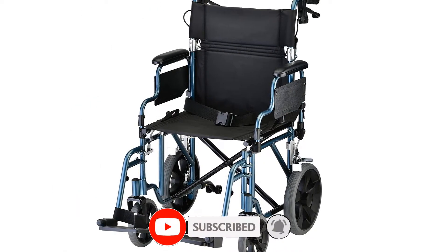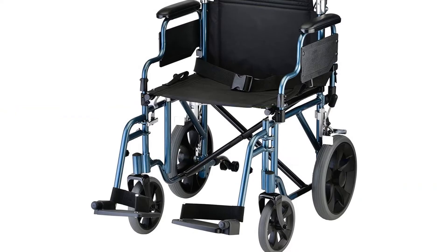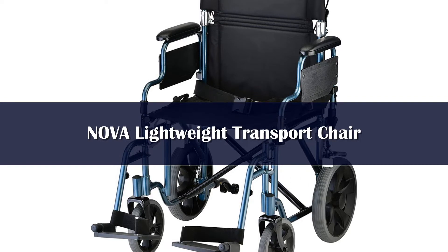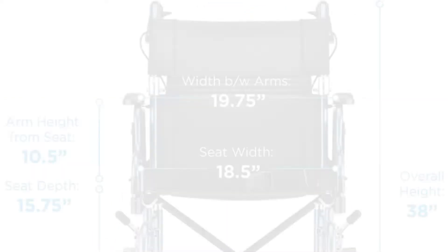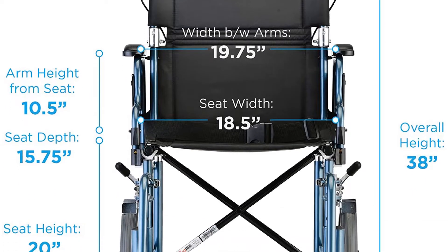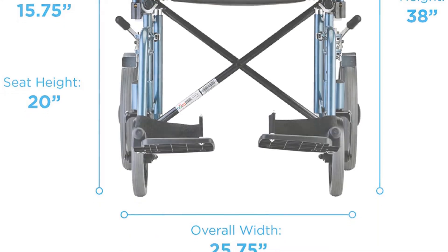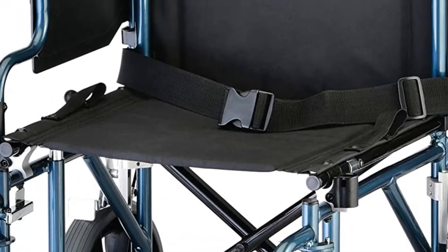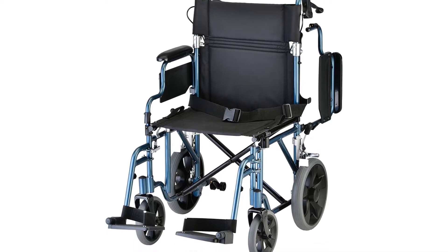Number 5. The Nova Lightweight Transport Chair is designed to provide easy, lightweight patient transport. This wheelchair is easy to maneuver and fold. The secondary wheel locks and detachable 80 tippers add to the safety of this product. The patented locking hand brakes and the 12-inch rugged rear wheels allow you to control the speed and park the brakes.